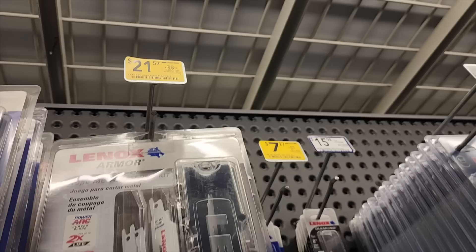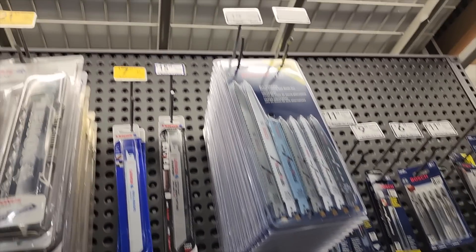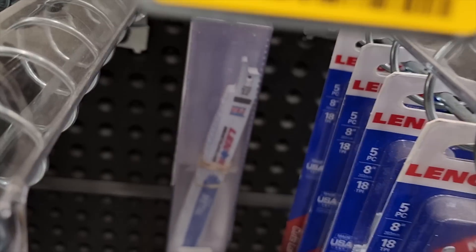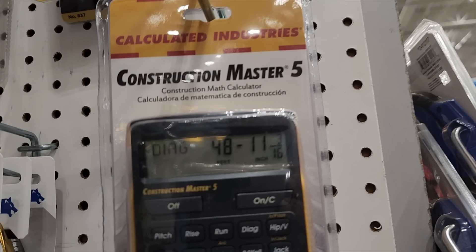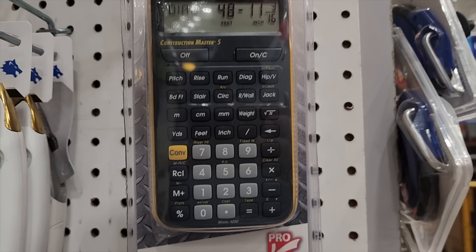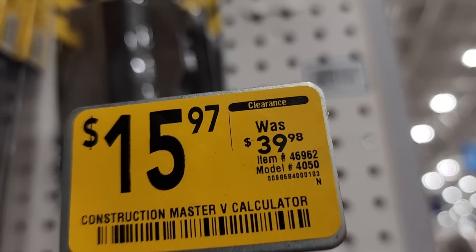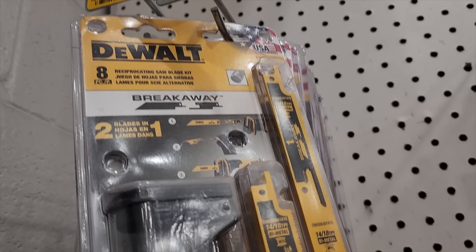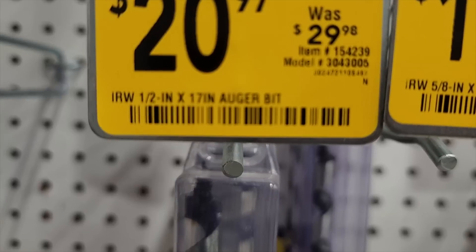There's Lenox on clearance for $21, down from $29. Some more reciprocating saw blades from Lenox — an 8-inch 14 TPI 15-count set for $31. That's a nice blade set if you do a lot of repetitive cutting. There's also a Construction Master five calculator on clearance for $15.97, down from $39. And an eight-piece breakaway reciprocating saw set from DeWalt for $15.97 — mostly metal, and you can break them in half.